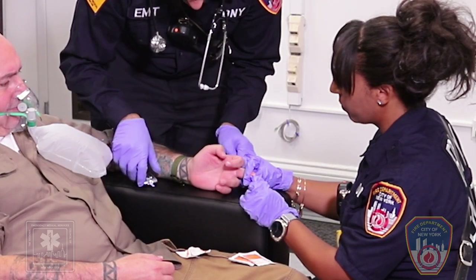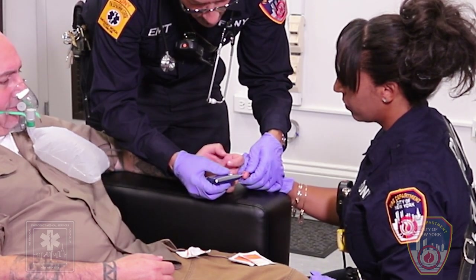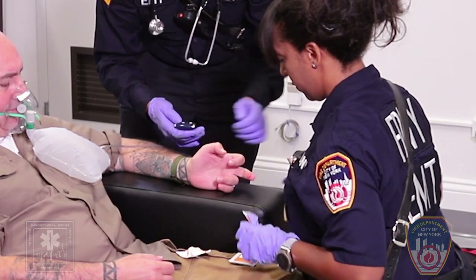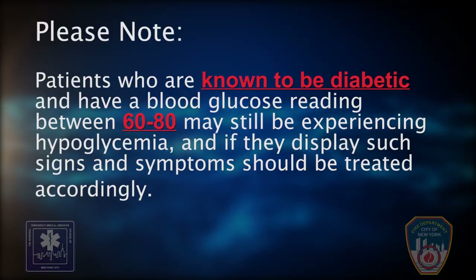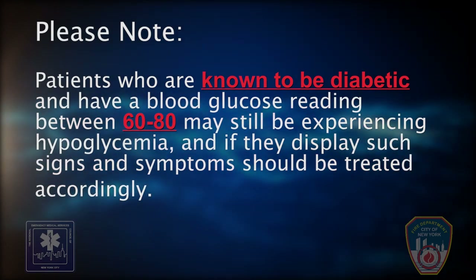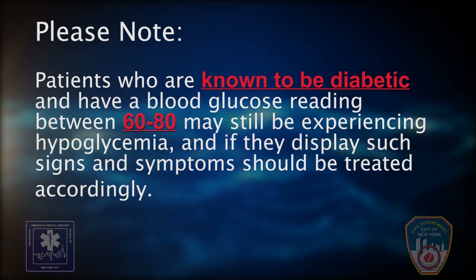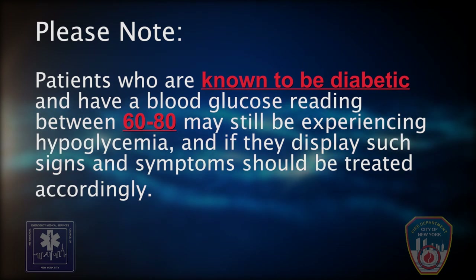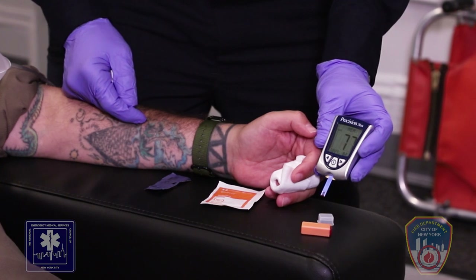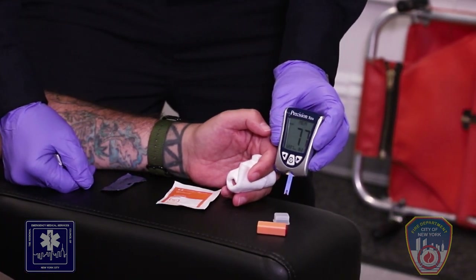If the FSBG is less than 60 mg per deciliter, treat for hypoglycemia. If it's 60 mg per deciliter or greater, proceed to the NYC SLAMS Evaluation. Please note: patients who are known to be diabetic and have a blood glucose reading between 60 to 80 may still be experiencing hypoglycemia, and if they display such signs and symptoms, should be treated accordingly. The assessment reveals that the FSBG is greater than 60 mg per deciliter.